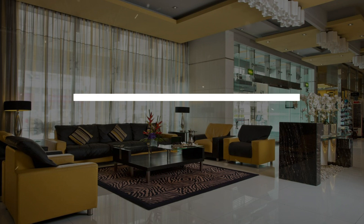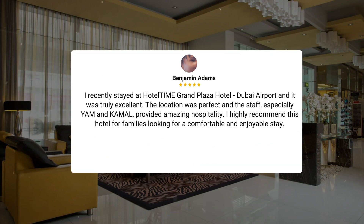I recently stayed at Time Grand Plaza Hotel, Dubai Airport, and it was truly excellent. The location was perfect and the staff, especially YM and Kamal, provided amazing hospitality. I highly recommend this hotel for families looking for a comfortable and enjoyable stay.